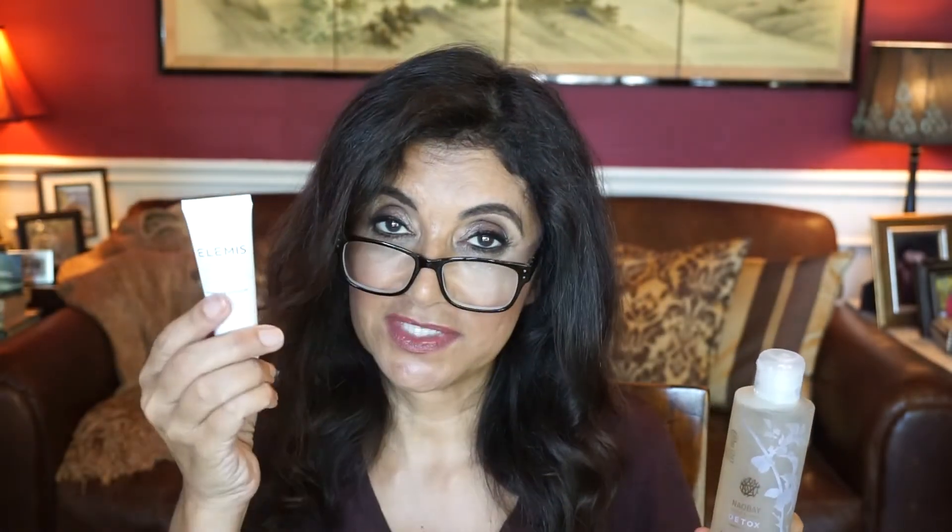I'm really excited about this month's box, especially the micellar water, the eye mask, the cleansing glove, and also the Elemis day cream. Might as well throw in the Aromatherapy Associates body gel too. This is a nice one — I'm excited about it. Thank you so much for watching this Look Fantastic unboxing. If you like this video please give me a thumbs up and hit that subscribe button. You all have a wonderful day and I'll see you next time. Bye-bye.